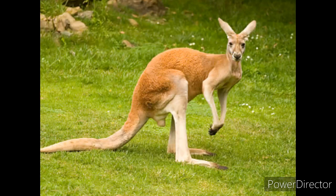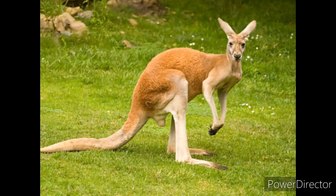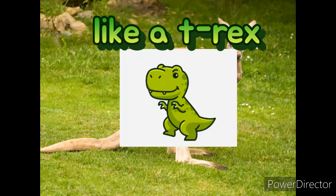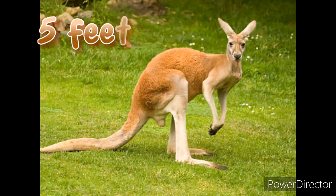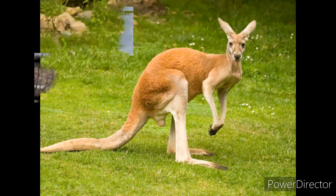They have powerful Z-shaped hind legs and strong tails used to help balance their body as they hop. Due to the shape of their legs, they actually can't walk backwards — meaning they definitely can't moonwalk. They also have shortened upper limbs with clawed paws. Moving up to their narrow heads and long noses, they have long pointed ears.